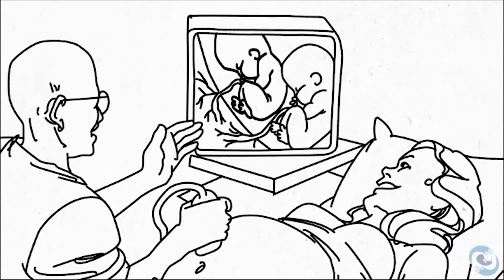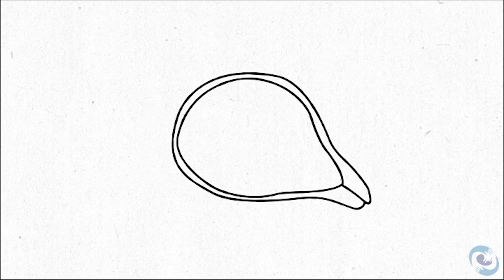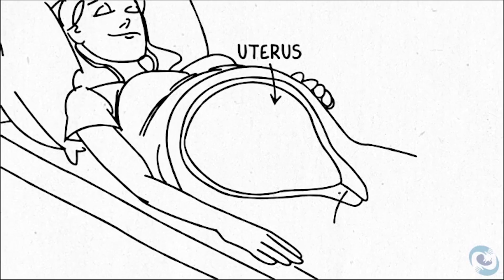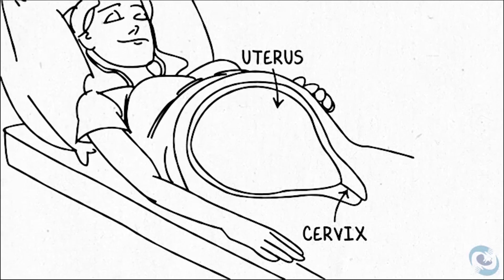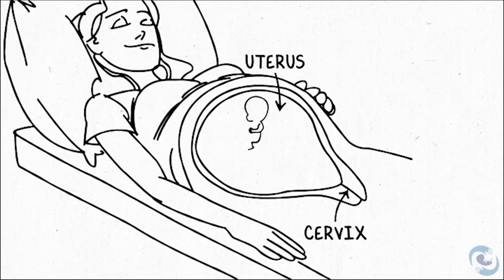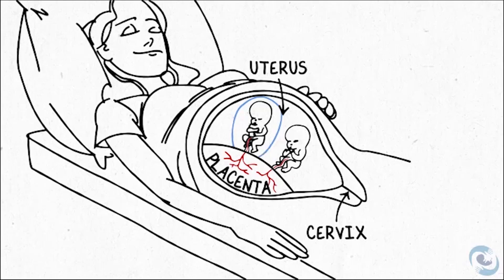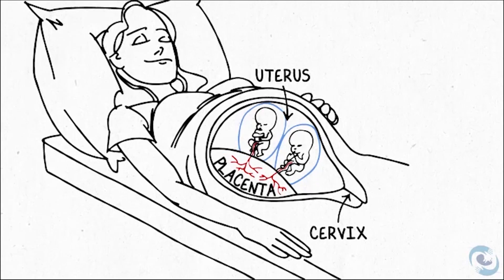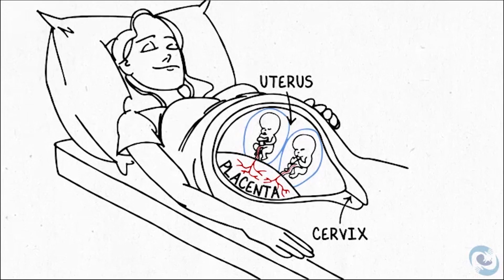Let's start with some background information about monochorionic twin pregnancies. I'm going to start by drawing a uterus. In this drawing, your head is over to the left, and the cervix is over to the right, and the cervix through which the baby would be born opens up into the vagina. I'm going to add a placenta in the back. Remember, the placenta can be anywhere in the uterus, because the uterus is really just a hollow sphere, and the placenta can implant anywhere inside that surface.